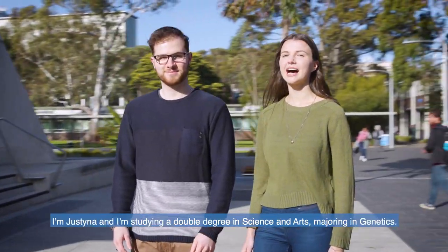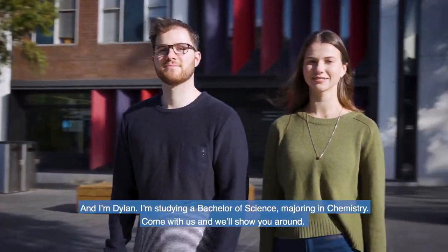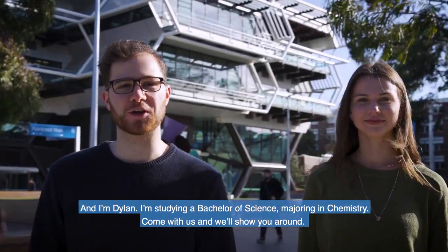Welcome to the Monash Science Precinct. I'm Eustina and I'm studying a double degree in Science and Arts majoring in Genetics. And I'm Dylan studying a Bachelor of Science majoring in Chemistry. Come with us and we'll show you around.